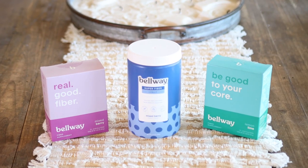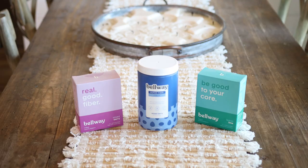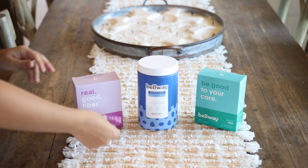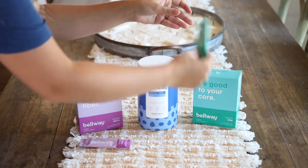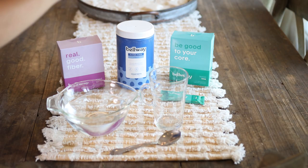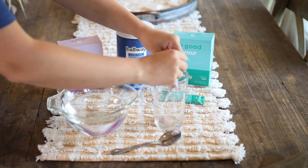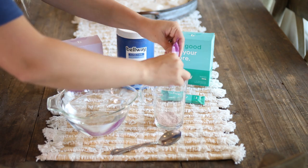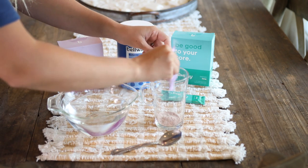Today I'm drinking my Belway fiber supplement in the mixed berry flavor, which is super yummy and actually really refreshing. They also have two other flavors: lemon lime, and raspberry lemon — I haven't tried the raspberry lemon but it sounds super yummy. Belway actually helps with relieving bloating, gut health, having a healthy heart, and weight management, which has been something I've been working on personally.